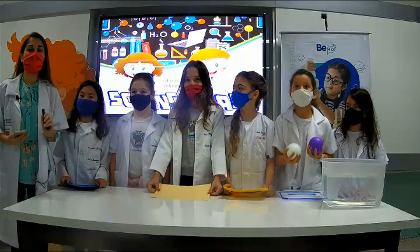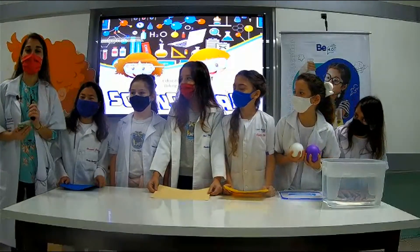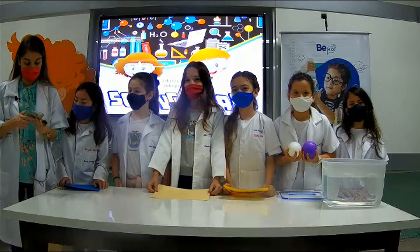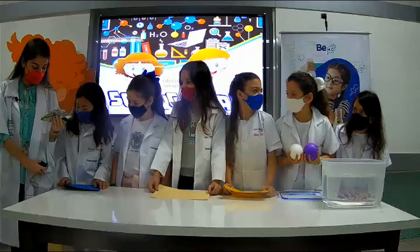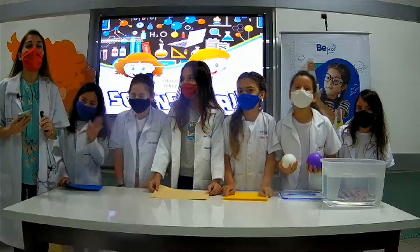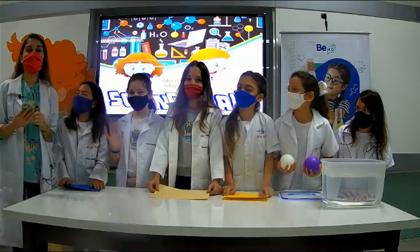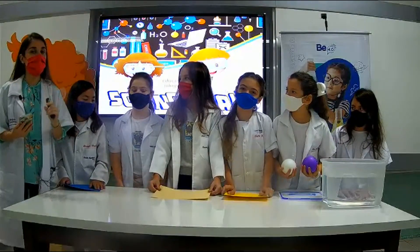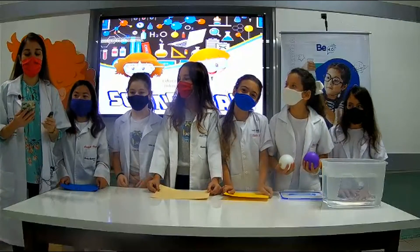Hello everybody, and welcome to our virtual science fair. I am teacher Clarissa, and today we're going to show you a little bit of everything we learned this year.